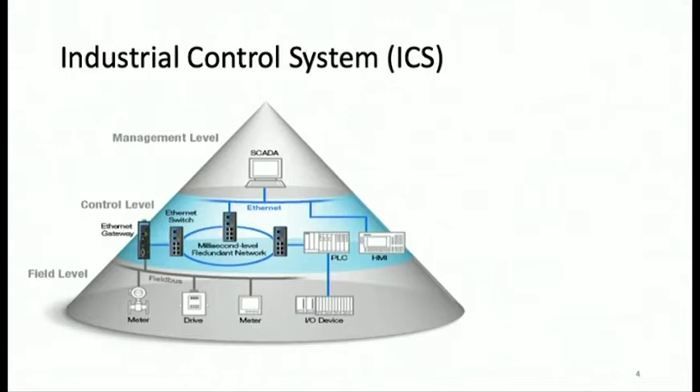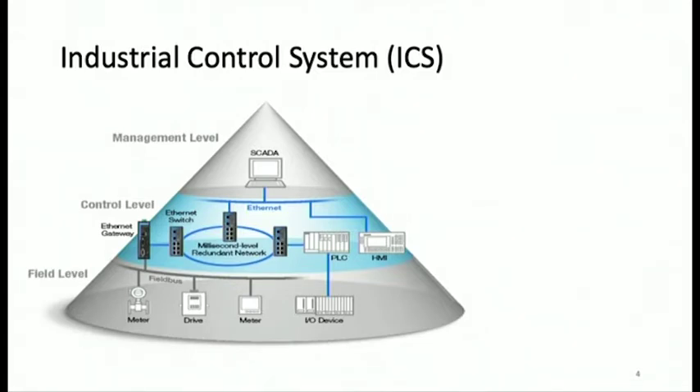Industrial control systems are among safety critical systems. Here you can see the three layers of an industrial control system — the bottom three layers are on the operational technology side. The bottom layer is the field level, which contains your sensors and actuators — like meters measuring pressure in a cylinder, or actuators like motors that are running.